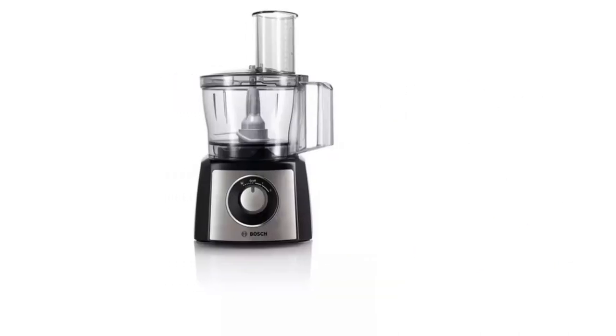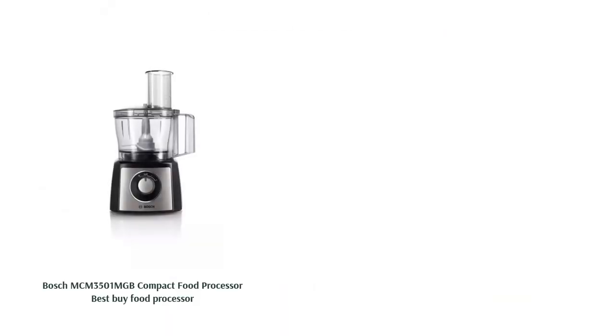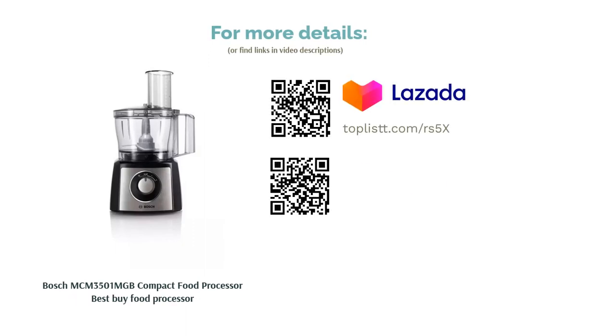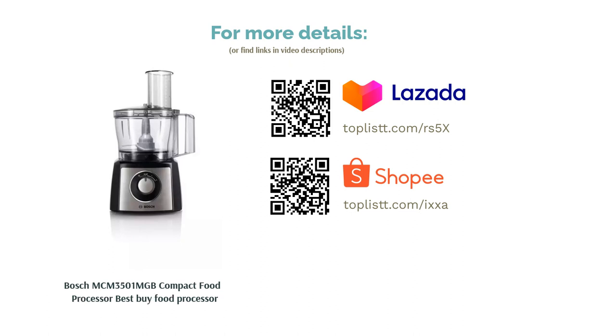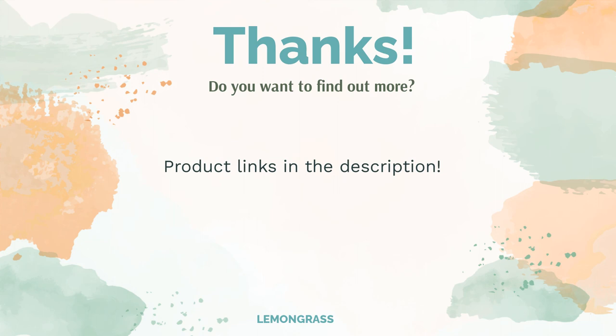Though we don't recommend it for aerating creams, it does a good job of grating, slicing, blending, and cutting up food. However, some users say it might be an issue if you're looking to chop nuts very evenly. Do you think this list makes sense? Leave a comment for us. You can find the product links in the video description. Remember to like and subscribe to the channel to keep up with the latest reviews.